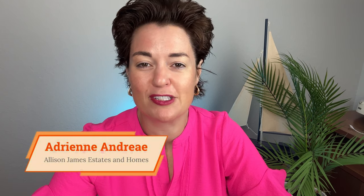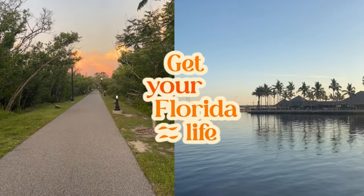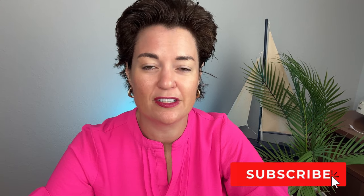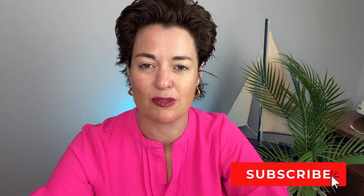What's going on in South Punta Gorda? A lot. We're going to talk about it today. I'm Adrian, a longtime Florida realtor, and I'm here to help you get your Florida life. Happy Wednesday, everyone. If you're new here, new videos come out every Wednesday — you can subscribe to follow along.